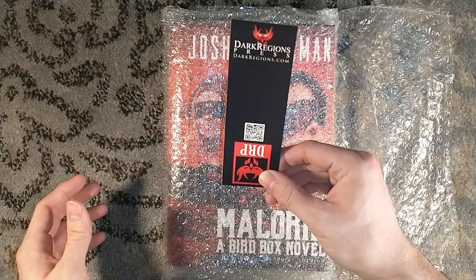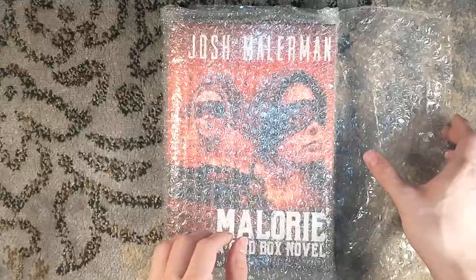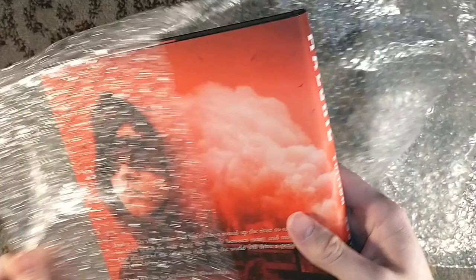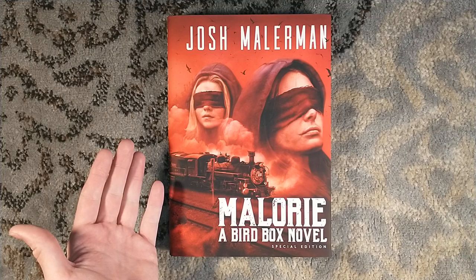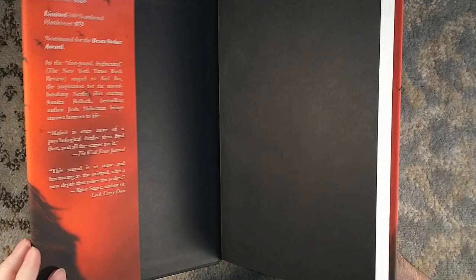They've conditioned me well. There's a little bookmark included here from Dark Regents Press. The book itself is the same 7x10 trim size that Bird Box was. Bird Box, I think, was one of the first titles I ever ordered from Dark Regents Press. I could be wrong on that, but I'm pretty sure it was. It was very exciting, and man, that seems so long ago.